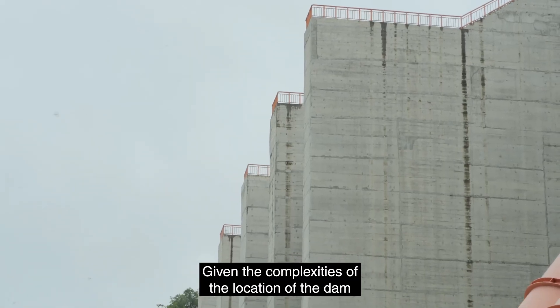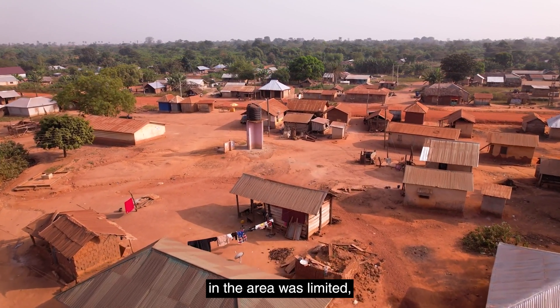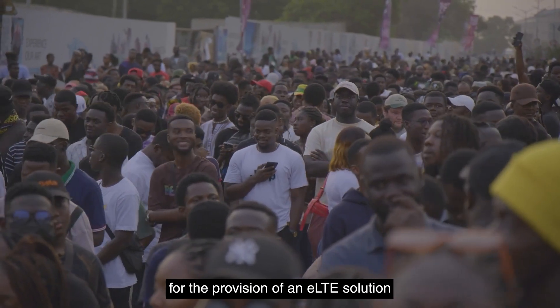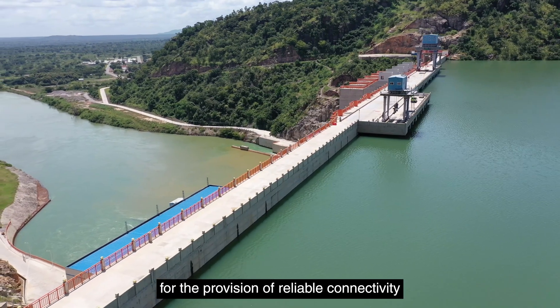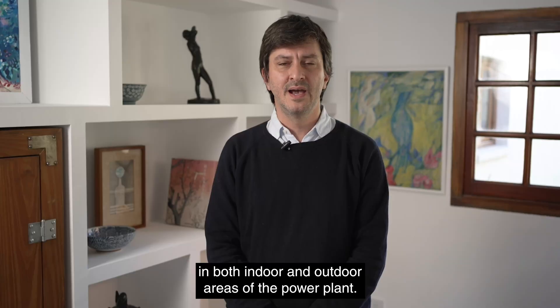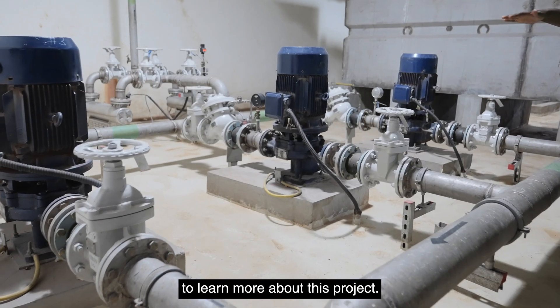Given the complexities of the location of the dam and the fact that mobile network coverage in the area was limited, Bui Power Authority turned to Huawei for the provision of an eLTE solution for reliable connectivity in both indoor and outdoor areas of the power plant. RCR Wireless News had the chance to talk with Huawei executives to learn more about this project.